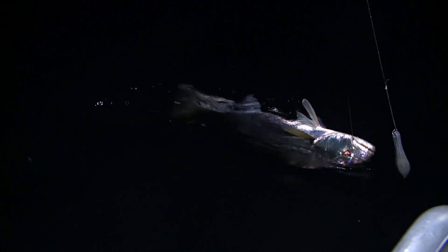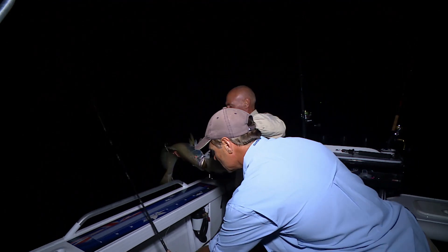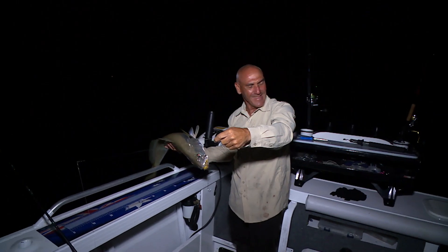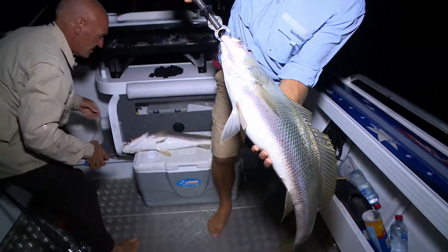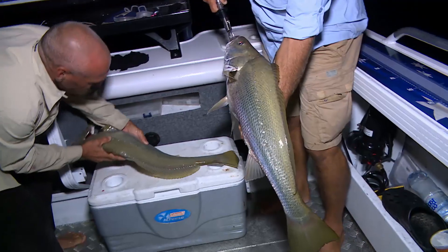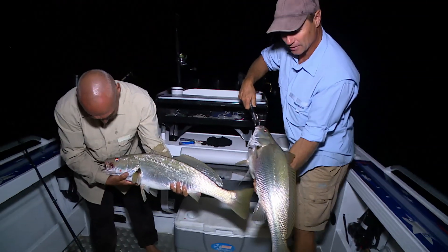That's exactly what we're after — Mr Mulloway. What a top night. That's three out of four — three out of four, that's brilliant. Beautiful, look at that. These are beautiful looking fish. Double trouble, mate. Really clean skin, very clean skin — maybe coming off the beach. I can't believe how the colour is just magic. They're in good condition. Beautiful fish.